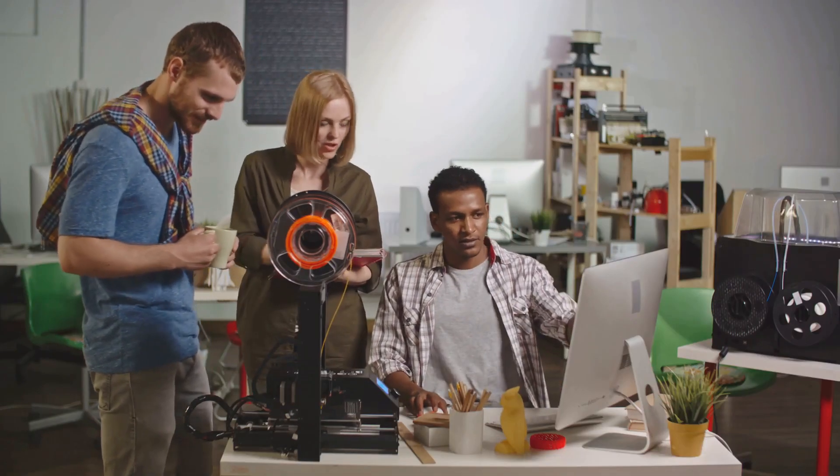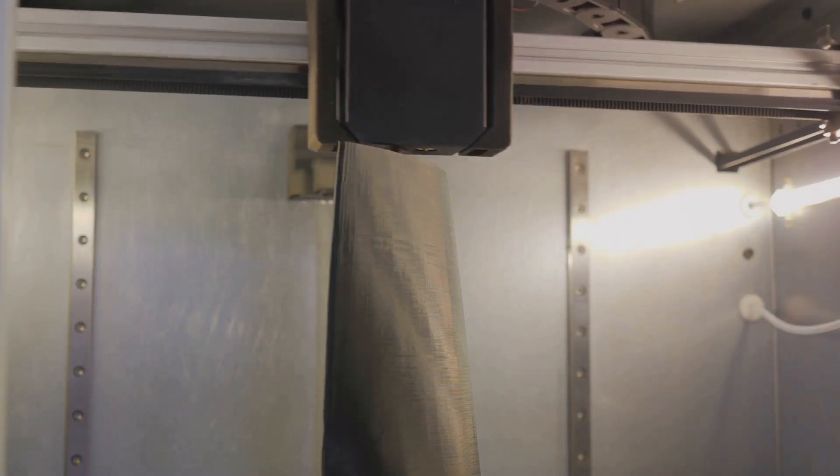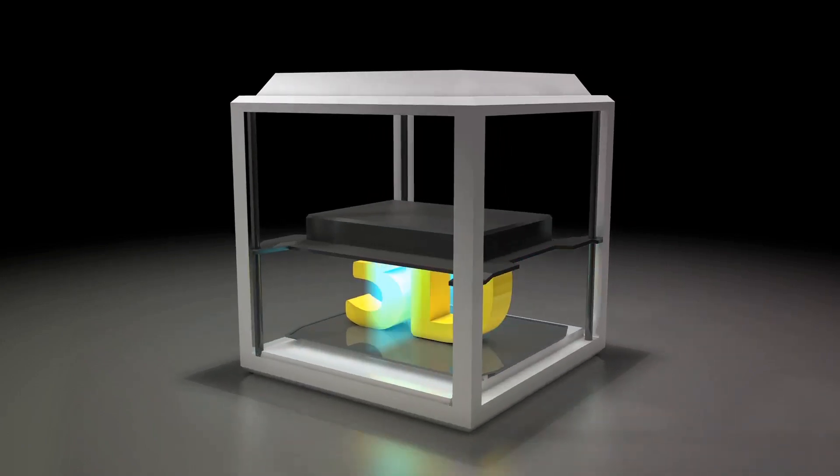Despite these minor drawbacks, the Anycubic Cobra remains an excellent choice for anyone looking to delve into 3D printing without breaking the bank. It's a testament to the fact that you don't always have to pay top dollar to get top-tier features. The Anycubic Cobra offers a great balance between price and performance.